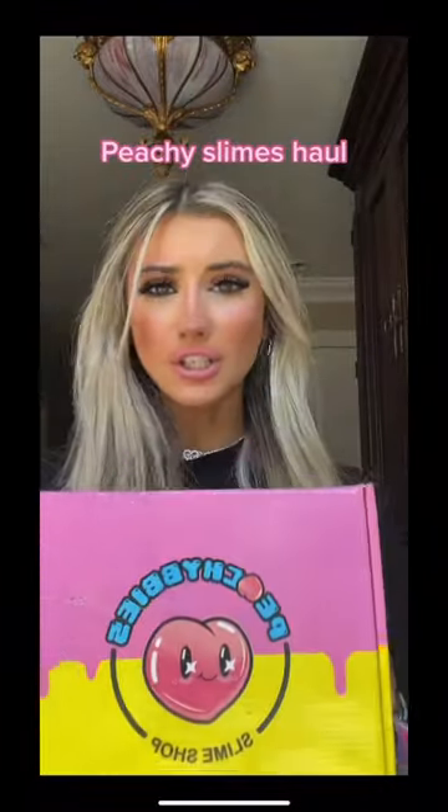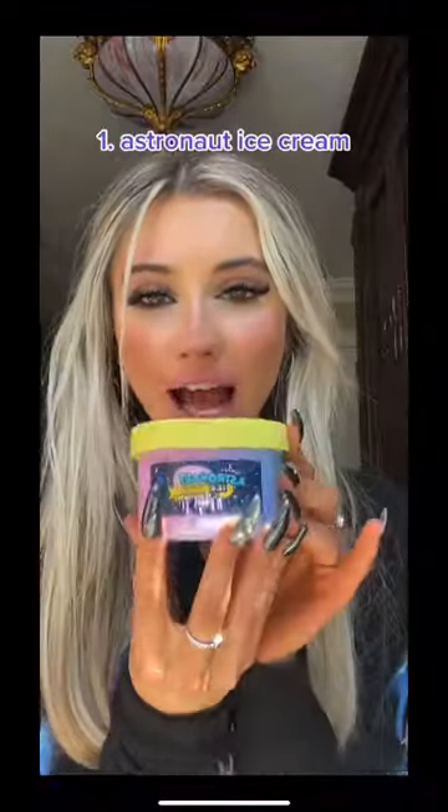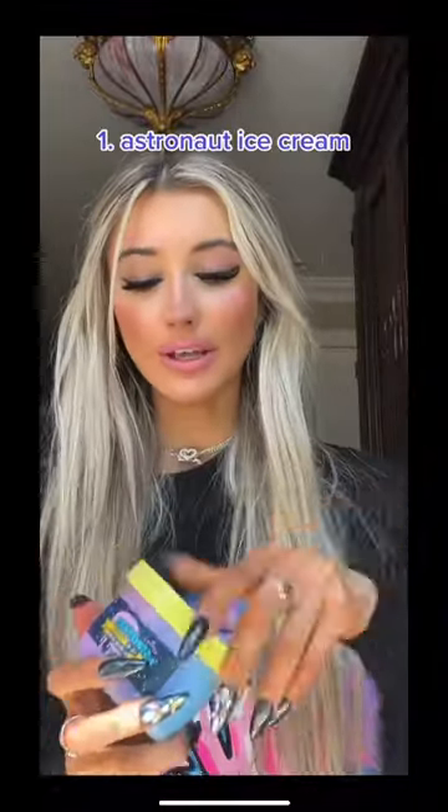I just got back from tour and I got a package from Peachy Baby, so we are going to unbox it. The first one is astronaut ice cream, and look at how pretty it is — it's like ombre.